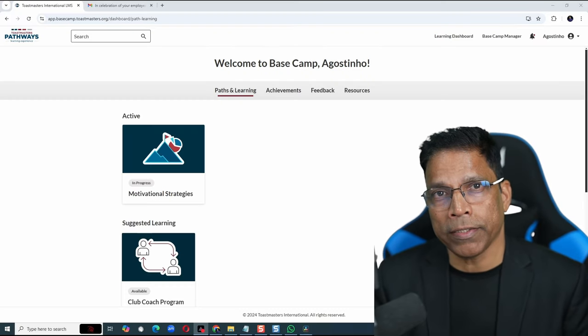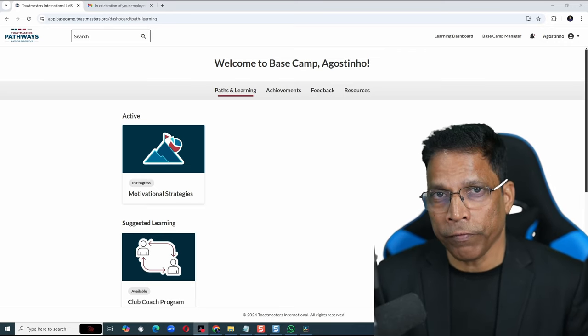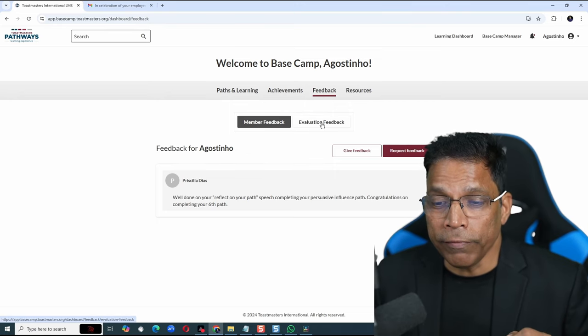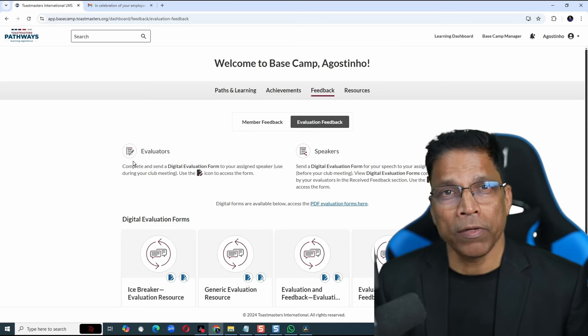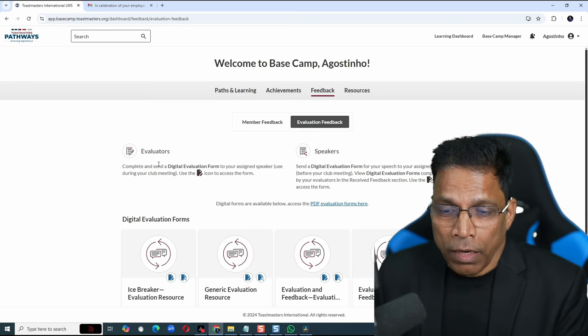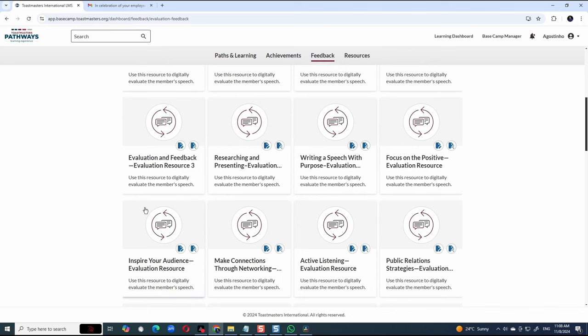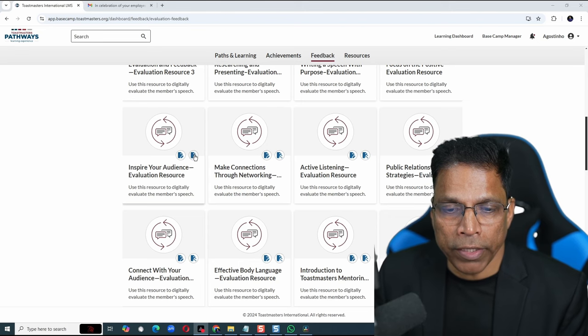When you're ready to deliver a speech project at your club and an evaluator has been assigned to you, you can electronically request your evaluator to give feedback. To get started, click on Feedback and select Evaluation Feedback. Let's say you are delivering a Level 3 project called Inspire Your Audience. Locate the right evaluation resource — you can do that by clicking the forward arrow or click on View All and scroll down to find the resource. To share this resource with your evaluator, click on the share icon.